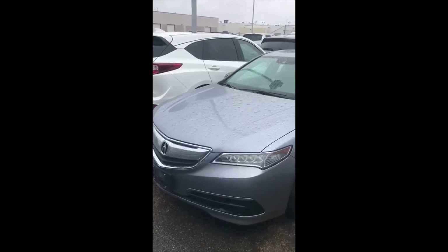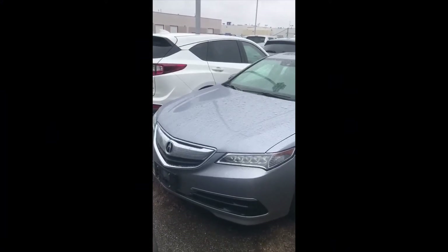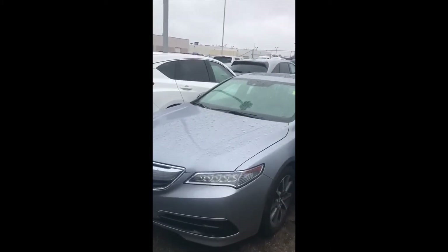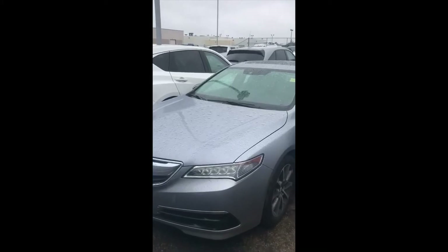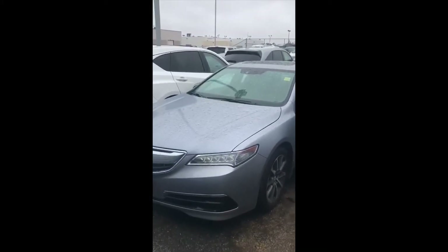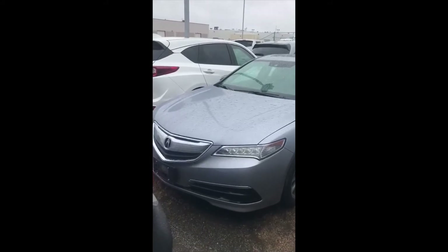Hello Kilowinder, I just want to thank you so much for taking the opportunity to inquire on our 2017 TLX. However, unfortunately that did go to a new home this morning. So I do have another option for you.